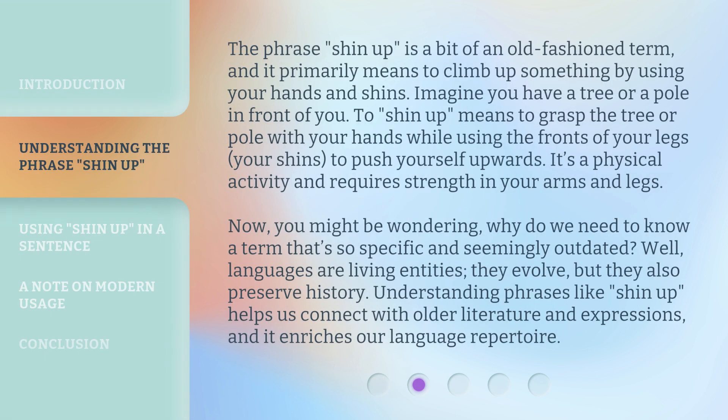The phrase shin up is a bit of an old-fashioned term, and it primarily means to climb up something by using your hands and shins. Imagine you have a tree or a pole in front of you. To shin up means to grasp the tree or pole with your hands while using the fronts of your legs, your shins, to push yourself upwards. It's a physical activity and requires strength in your arms and legs.